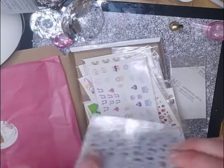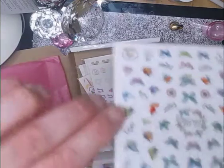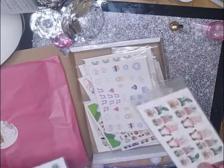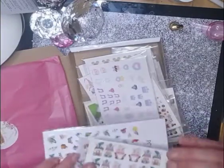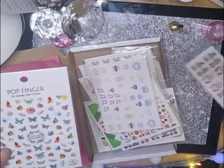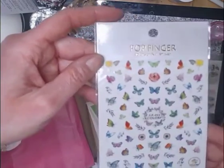Then there's these — these are beautiful nail stickers, butterfly stickers. Not decals. These gonks are decals, not stickers. I keep showing them the wrong way up because I'm going to turn this around later. The gonks are decals. These are stickers — beautiful. There are some really beautiful butterflies on there.